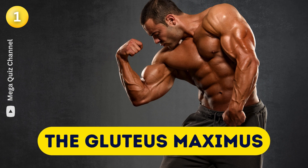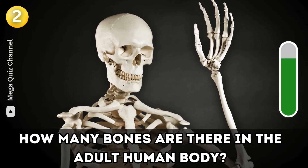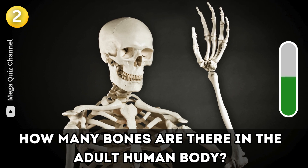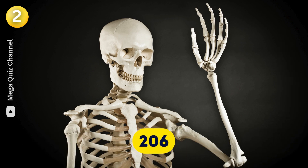Question two: How many bones are there in the adult human body? 206.